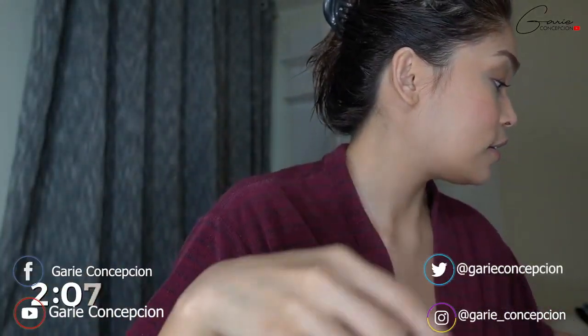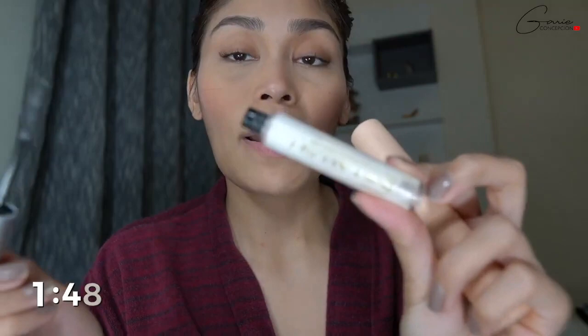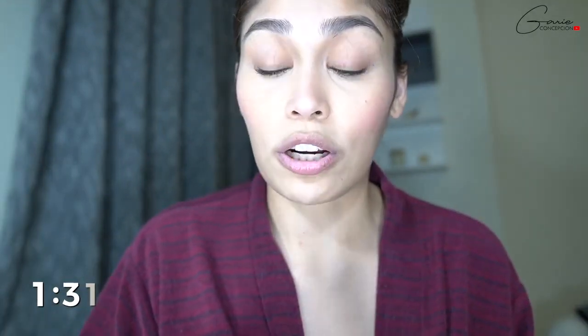Just — napipressure ako sa time guys. And then after that you can choose to curl your eyelashes with a curler. Ako kasi kakapaka-relift ko lang — actually hindi kaka, mag-one month na to. Thank you Momoy, super special shout out to you! And then I use this lash moisturizer — ginagamit ko siya as a base for my eyelashes bago ko ilagay ang aking mascara na hindi waterproof. I use this Maybelline Total Temptation mascara.